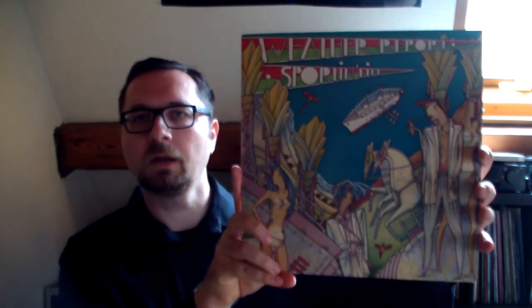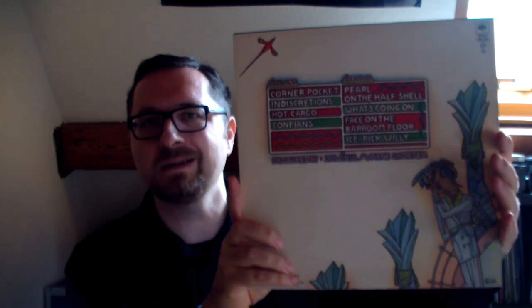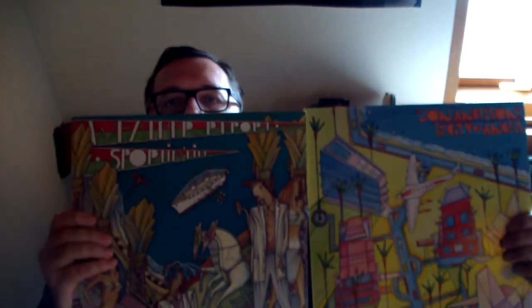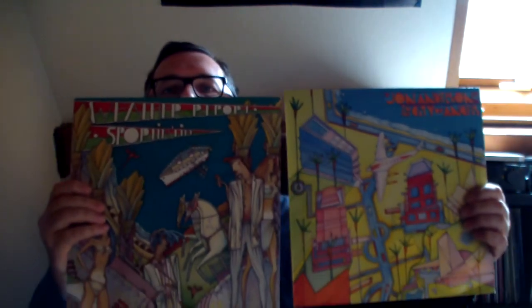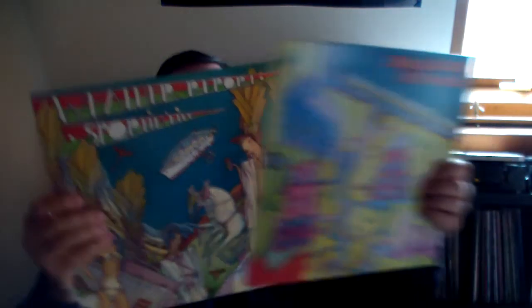And here: 'A Sporting Life' by Weather Report. When I saw this album I immediately knew that I already have a visual companion to it — which is musically something completely different — 'In the City of Angels' by Jon Anderson, which came out on the same label in the same period of time. Both albums were designed by Jerry McDonald, and that's why they have this companion-like style, even though they are musically a couple of light years apart.